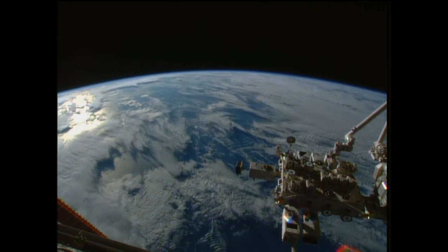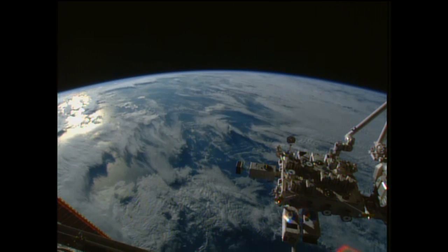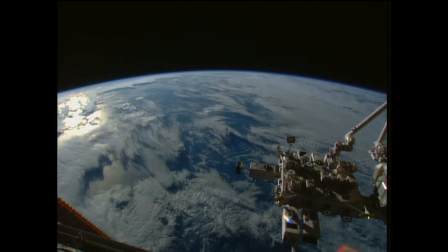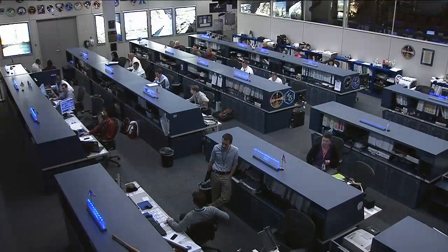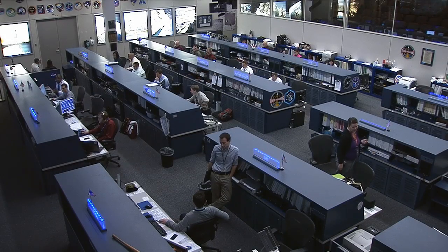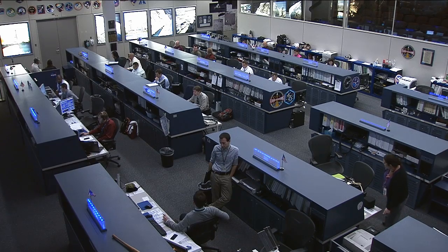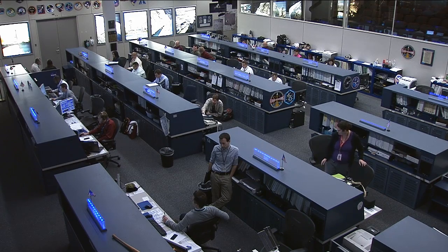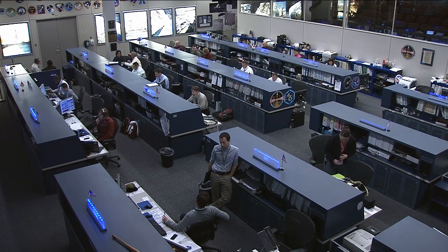Expedition 43 is now underway, marking the start of the one-year mission for Scott Kelly and Mikhail Kornienko. It's devoted to expanding our knowledge of what it'll take to support human explorers on deep space missions in the years to come. Some experiments are designed to learn how the space environment impacts the human body, but there's also a new experiment dedicated to learning how the man-made environment impacts the comfort and efficiency of the crew members.